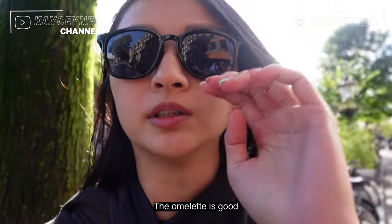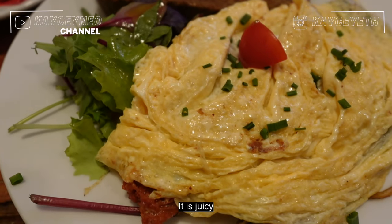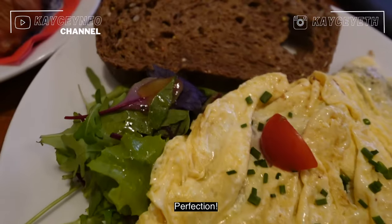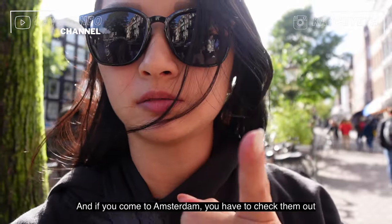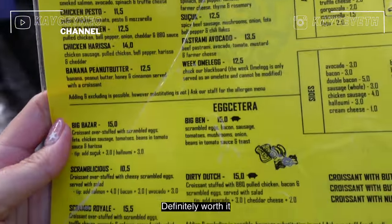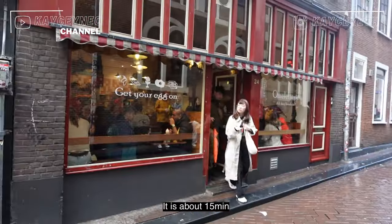The omelette is good — super fluffy and well done, still juicy. Perfection. Definitely if you come to Amsterdam you have to check them out. It's on the pricier side, like a cafe food price, but definitely worth it. The queue is quite fast also, about 15 minutes.